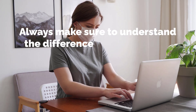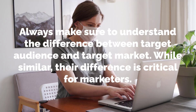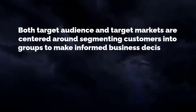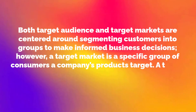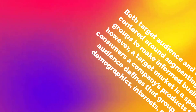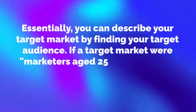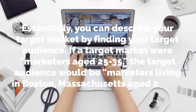Always make sure to understand the difference between target audience and target market. While similar, their difference is critical for marketers. Both are centered around segmenting customers into groups to make informed business decisions. However, a target market is a specific group of consumers a company's products target, while a target audience defines that group using audience demographics, interests and buying history. For example, if a target market were marketers aged 25 to 35, the target audience would be marketers living in Boston, Massachusetts aged 25 to 35.